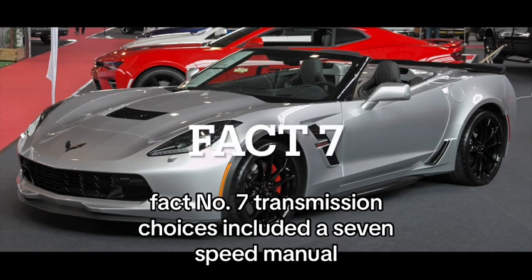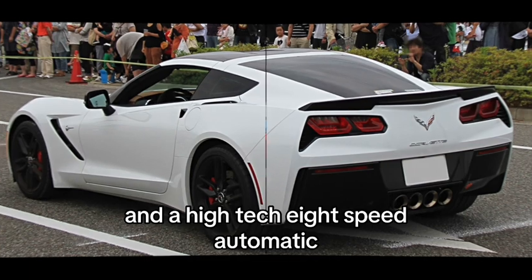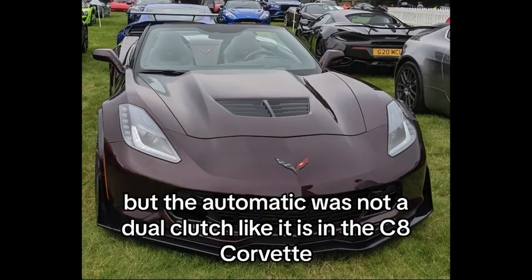Fact number 7: Transmission choices included a 7-speed manual and a high-tech 8-speed automatic, catering to both the purists and those who preferred an automatic gearbox — but the automatic was not a dual-clutch like it is in the C8 Corvette.